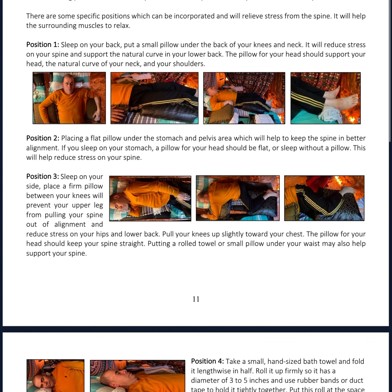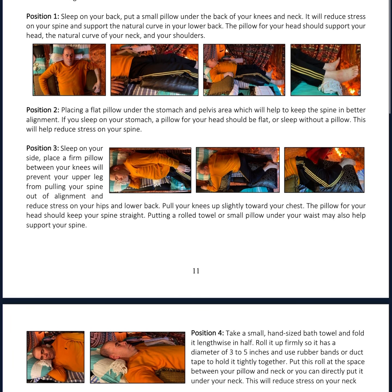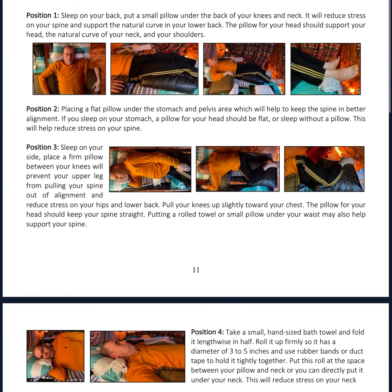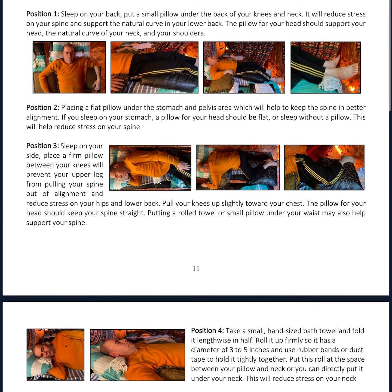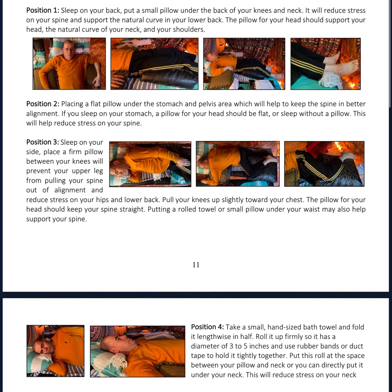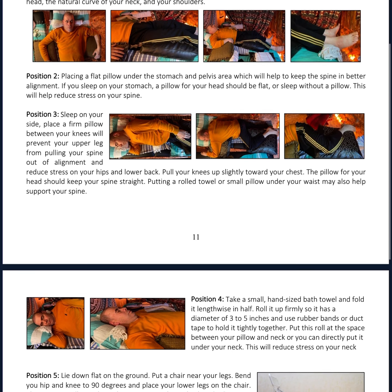Resting positions keep your spine aligned, reduce tension headaches, and help reduce pain caused by chronic conditions by reducing pressure and compression. They also relieve sinus buildup. Putting a pillow under your knees helps balance the body and reduces pressure on the lumbar spine. There are specific positions which can be incorporated to relieve stress from the spine and help surrounding muscles to relax.